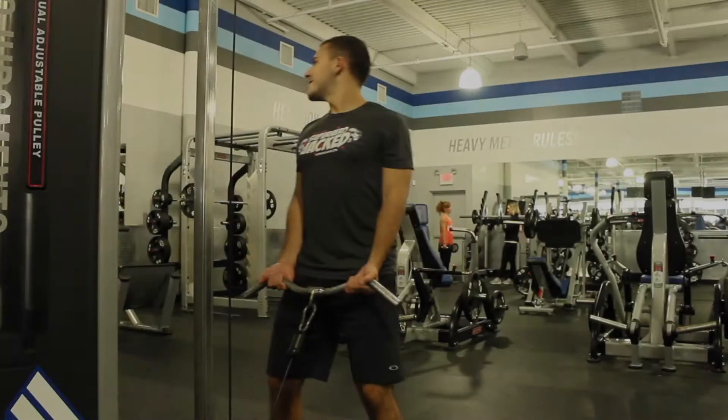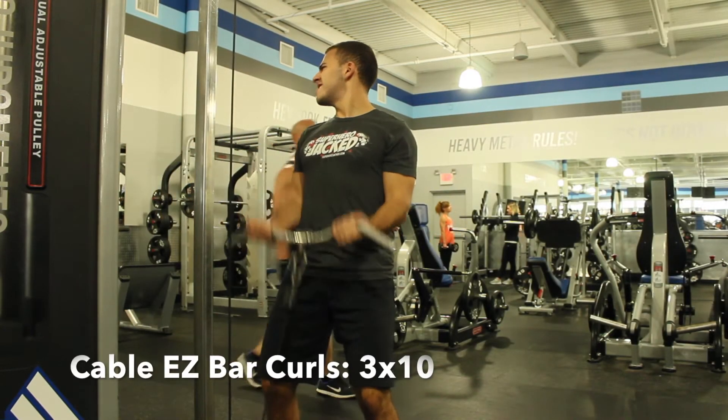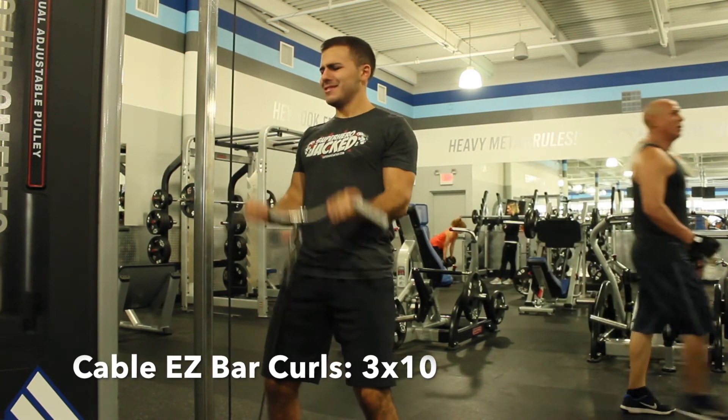Arm superset number one. We're going to start it off with easy bar curls for 10 reps, then do cable hammer curls for 10 reps, rest, and repeat.